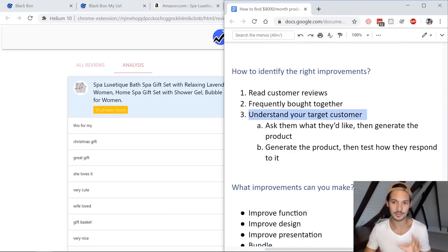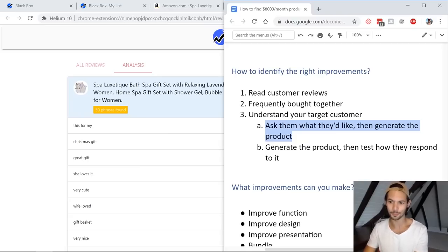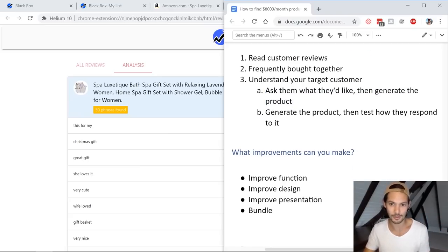Once you've really understood who your target customer is, go and find them. If it's a large demographic like women, you can go and talk to women, get product ideas, and bounce them off people. If you actually give one of these gifts to your wife or whoever it may be, see what they like about it and see how they actually use it at home — then you can use that information to generate a better product. The second way is the opposite: instead of asking your target customer what they'd like, generate the actual idea first and then test it on them to see how they like it.